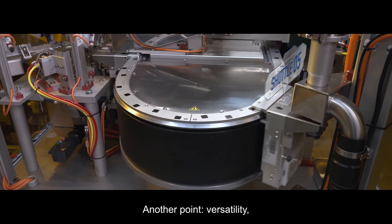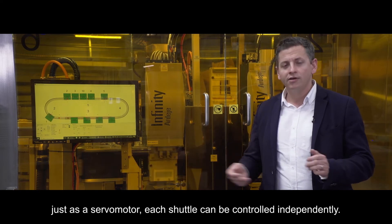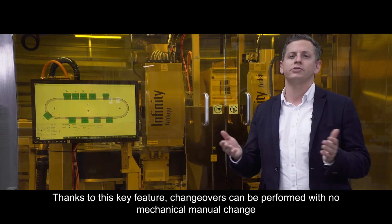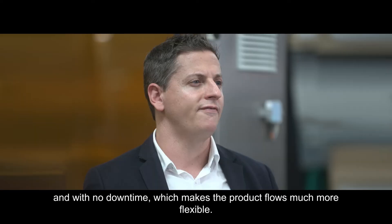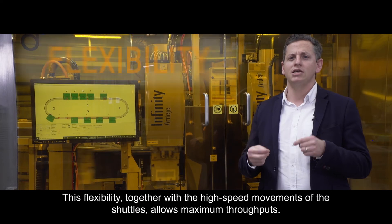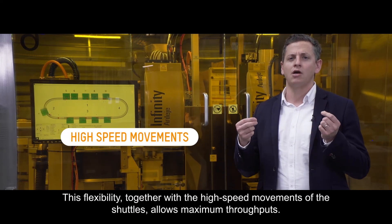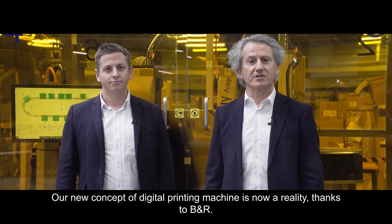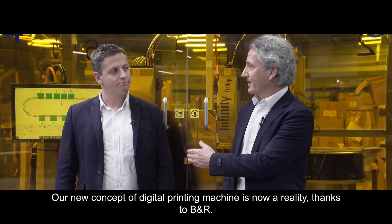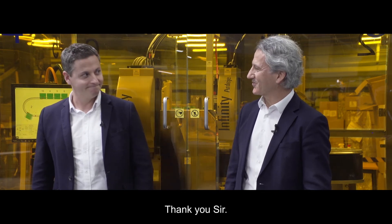Another point is versatility. Just like a servo motor, each shuttle can be controlled independently. Thanks to this key feature, changeovers can be performed with no mechanical manual changes and with no downtime. The product flows can be much more flexible. This flexibility, together with the high-speed movements of the shuttles, allows maximum throughput. Our new concept of digital printing machine is now a reality, thanks to B&R. Welcome to the new adaptive manufacturing.